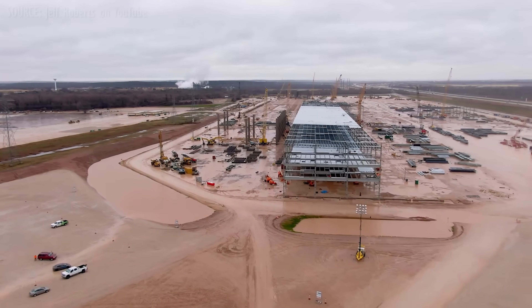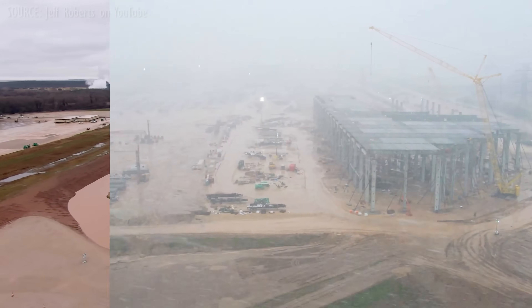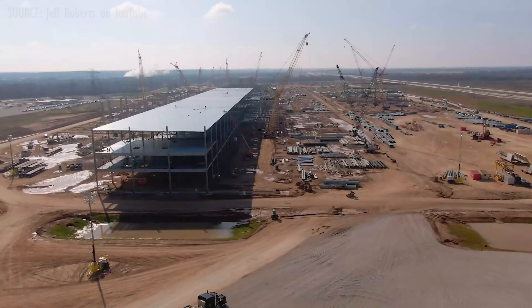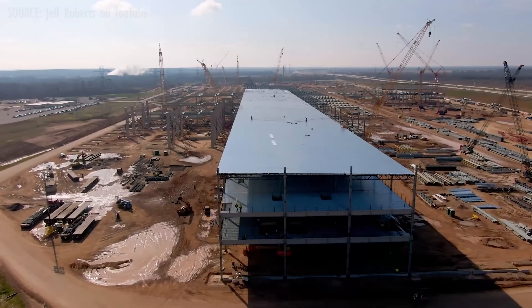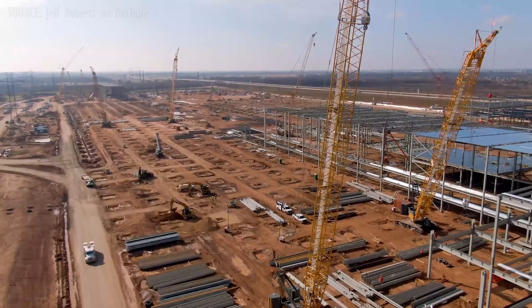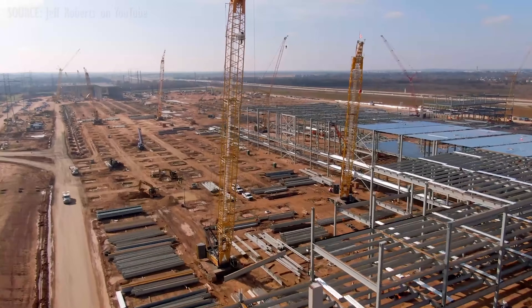As expected, the nasty weather we saw last week cleared — well, mostly anyhow. And we got to see some amazing progress at Giga Texas, future birthplace of the Cybertruck. Footer construction resumed, and as surely as they'd been assembling a dozen cranes for a week or three, the steelwork got kicked into reasonably high gear.